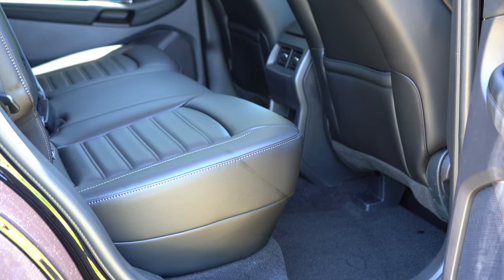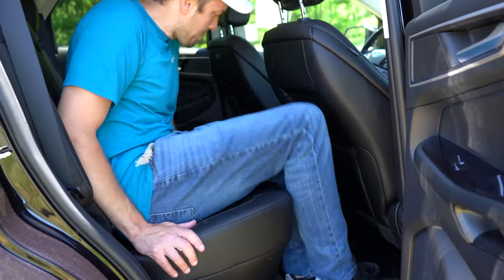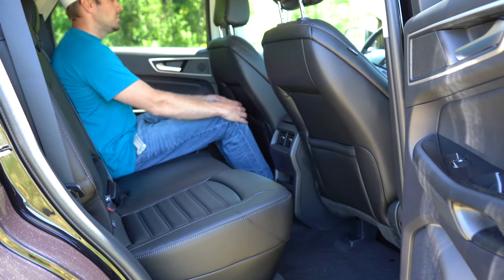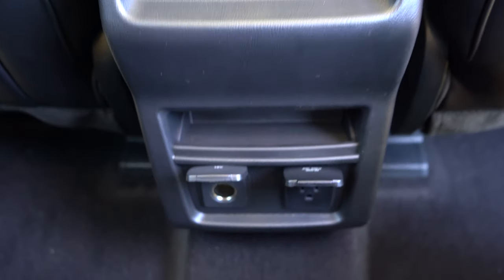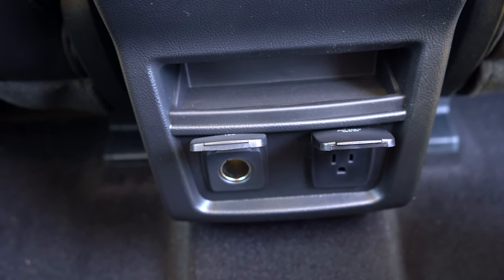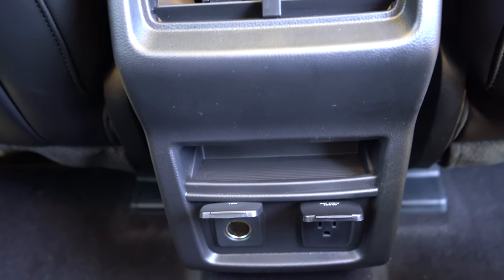Rear legroom is an impressive 40.6 inches — I'm six feet tall and have plenty of space back there. Anything over 40 inches is essentially luxury-level. Heated rear seats are optional; rear ventilation is standard on all trim levels. A 110-volt power outlet in the second row comes standard on the Titanium and ST, and is optional on the SEL; there's also a 12-volt outlet right next to it.